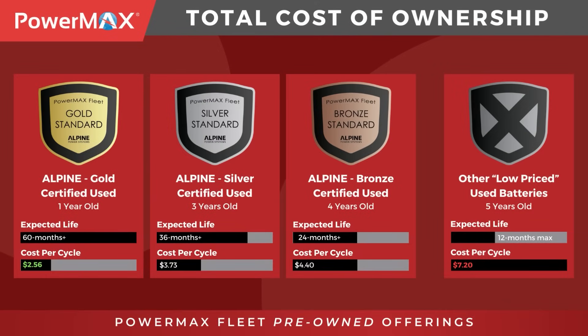Our program offers tremendous value by providing quality pre-owned and rental batteries and chargers at a fraction of the price of a new product offering. The total cost of ownership of a Powermax pre-owned battery is much lower than what traditional used battery suppliers are providing to the marketplace.